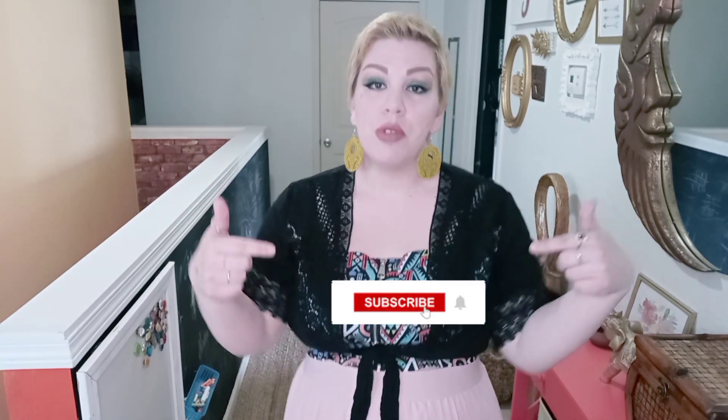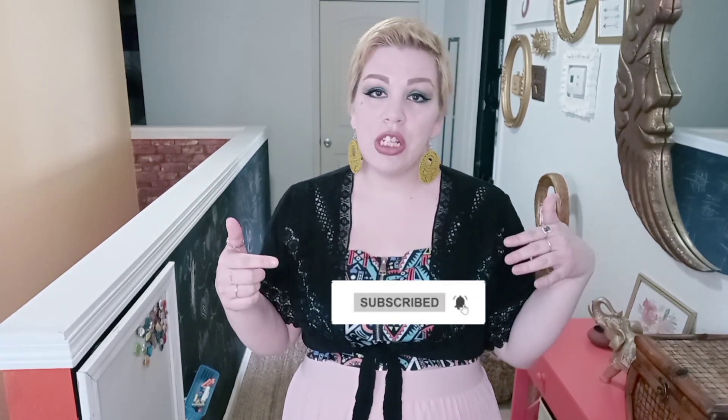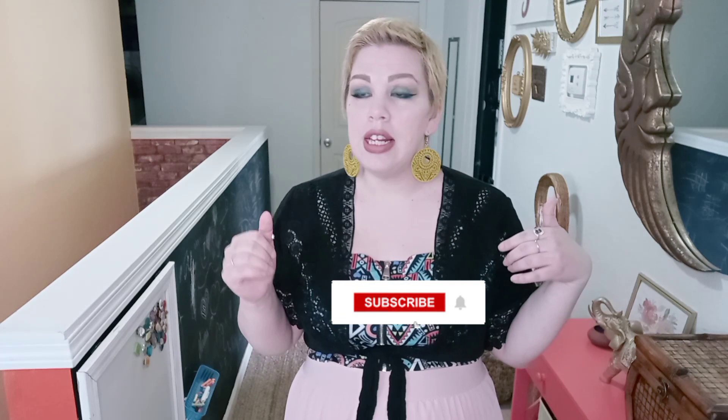Hi y'all, welcome to my channel! For those who don't know me, I'm Edea, and on this channel I cover all things plus-size fashion, beauty, and chronic illness — because that is something I live with. If any of that interests you, go ahead and hit that subscribe button and the notifications bell so you can be updated anytime I post. I try to post weekly if not more.